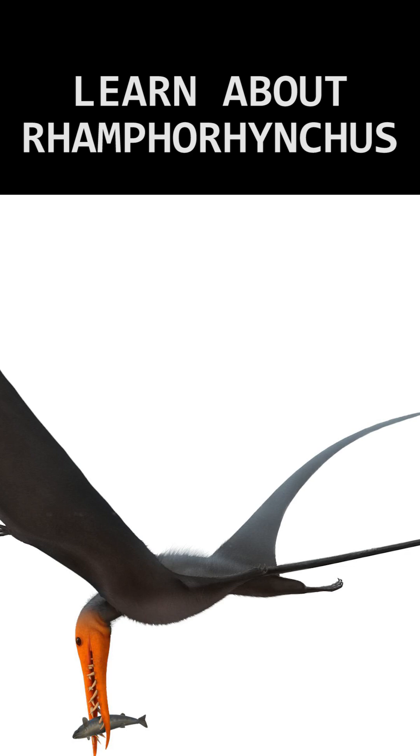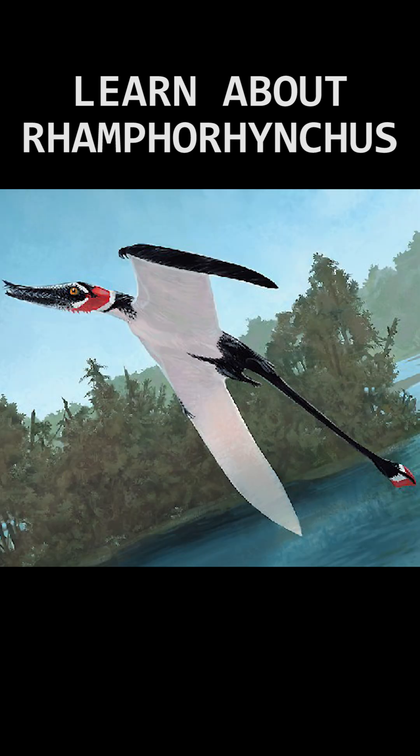This piscivore had a diet of mainly fish, using teeth to match its hunting style of trapping prey in its mouth. While fish have been found in its own fossils, Ramphorhynchus has also been found fossilised and caught in the jaws of an ancient fish known as Aspidorrhynchus.